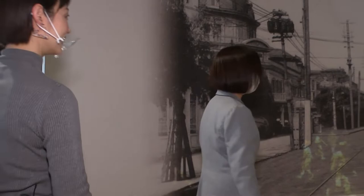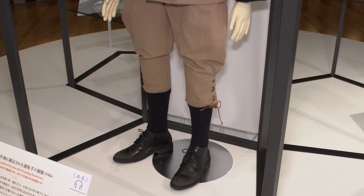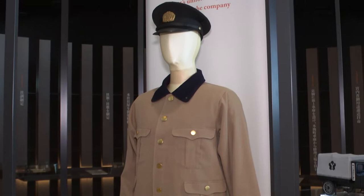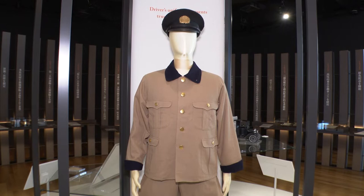Have a look at the display over there as well. This is the uniform for our drivers we made five years after our establishment. It's a reproduction, since none that were used at the time exist anymore. The design was considered very stylish then, and our records show it attracted a lot of attention. It was like an airline pilot's uniform today, and is said to have drawn admiration from passersby.